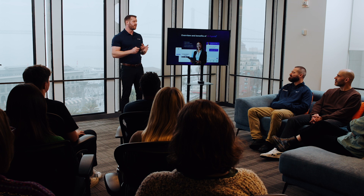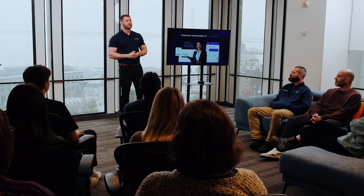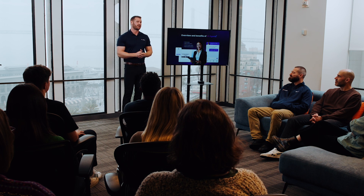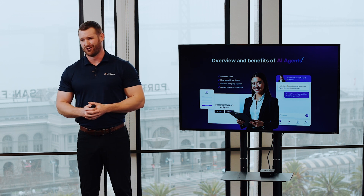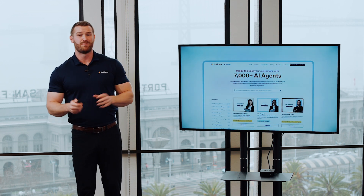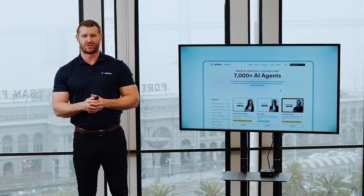And because they're fully scalable, businesses of any size — from solopreneurs to global enterprises — can use them to personalize and elevate their customer interactions, driving efficiency without adding extra overhead. The best part is getting started with them is easy, can only take a few minutes, and requires no coding whatsoever.